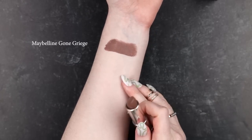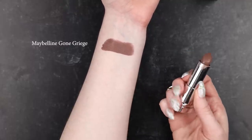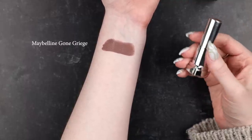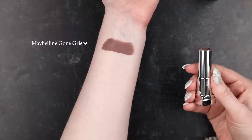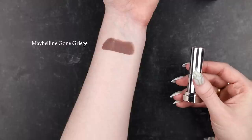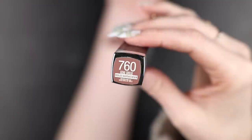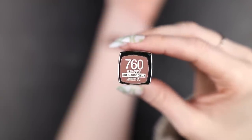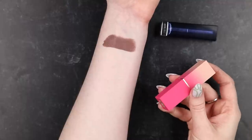Let's start with a good juicy swatch of Gone Greige right here at the top. There it is — the gorgeous, elusive goat. This is obviously a bullet lipstick and also a matte formula. I'm not just interested in duping the color — I want to dupe the lipstick. So almost all the lipsticks I have here are also matte bullet lipsticks, because I'm looking for something that could be a full-on stand-in.